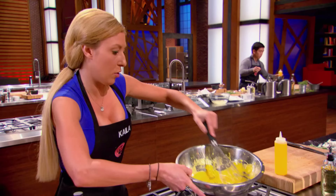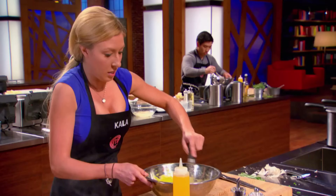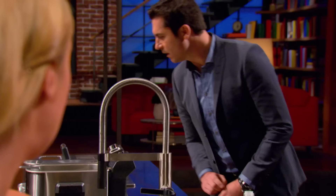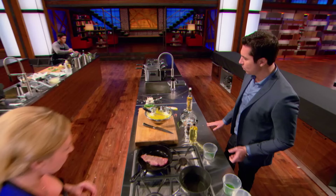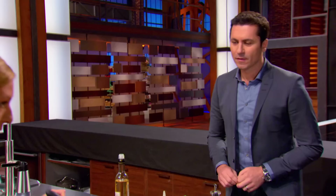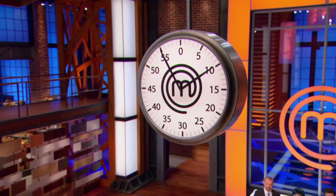Kayla, which component are you most worried about right now? The frites. Why's that? Because I've never made frites before. They're blanched and they're ready to get put in. You sure they're cooked enough? Yes, Chef — they'll be perfect for you guys. Why are you making your Béarnaise off the heat? I'm going off and on so I don't scramble the eggs. What happens if you scramble this? I'm screwed. Good luck.